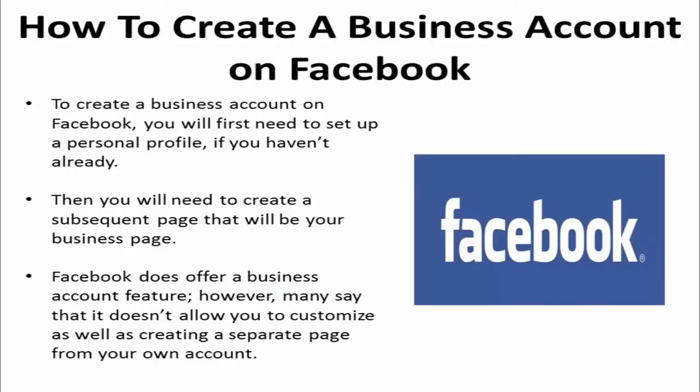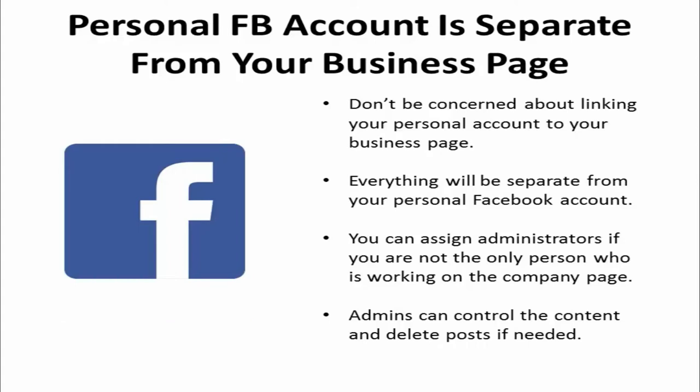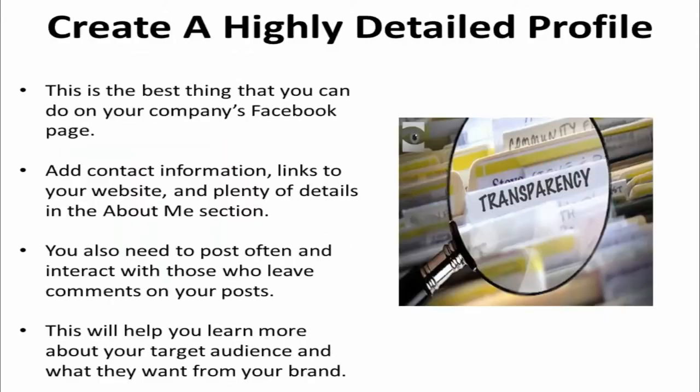To create a business account on Facebook, you will first need to set up a personal profile if you haven't already, then you'll need to create a subsequent page that will be your business page. Facebook does offer a business account feature, however many say that it doesn't allow you to customize as well as creating a separate page. Don't be concerned about linking your personal account to your business page — everything will be separate. You can assign administrators if you're not the only person working on the company page; admins can control the content and delete posts if needed.